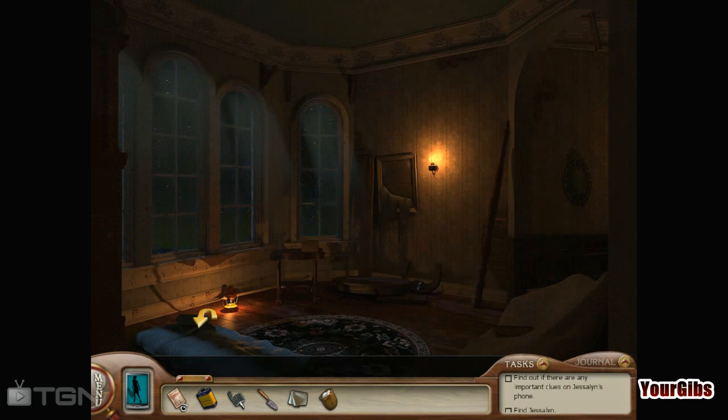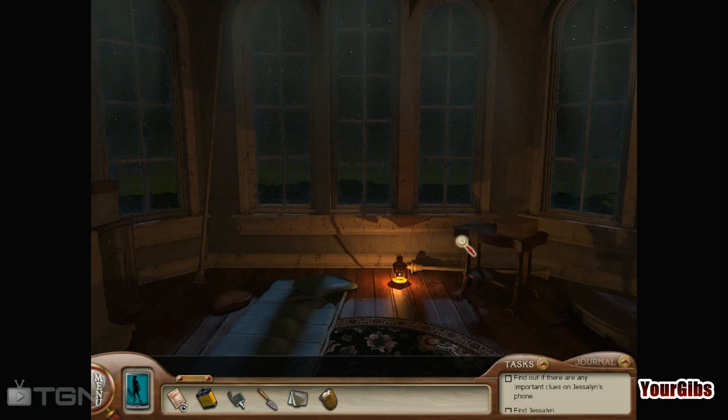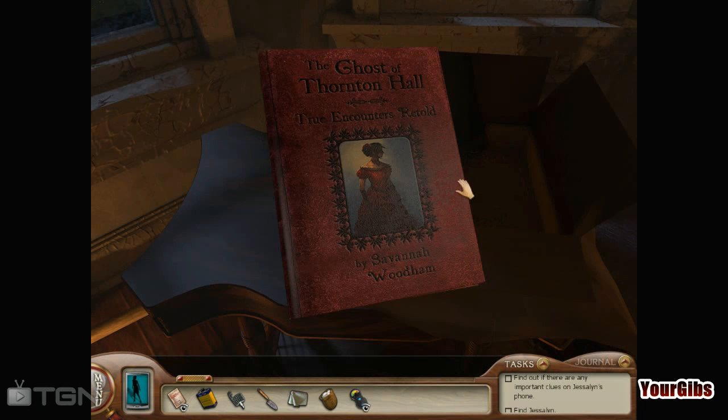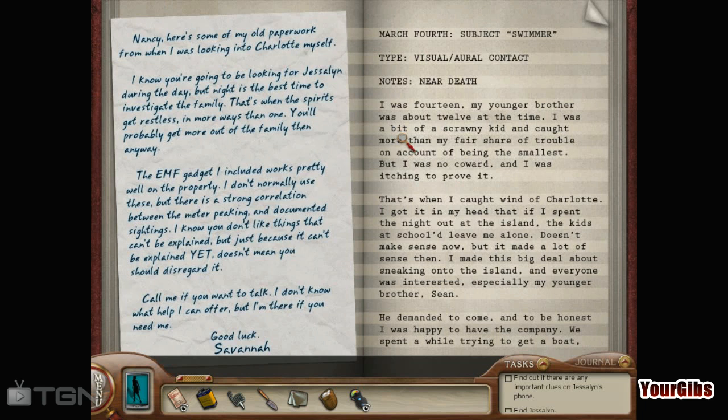Let's go forward. Somebody was — oh, this is where the sleepover was. What's this? EMF reader? The Ghosts of Thornton Hall — The Encounters Retold by Savannah Woodham. Wow. Nancy, here's some of my old paperwork from when I was looking into Charlotte myself. I know you're going to be looking for Jessalyn during the day, but night is the best time to investigate the family. That's when the spirits get restless in more ways than one. You'll probably get more out of the family then anyways. The EMF gadget I included works pretty well on the property. I don't normally use these, but there's a strong correlation between the meter peaking and documented sightings.